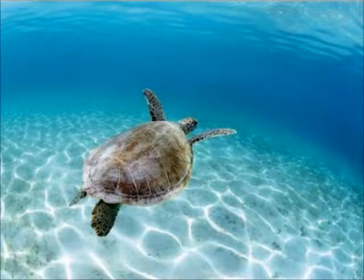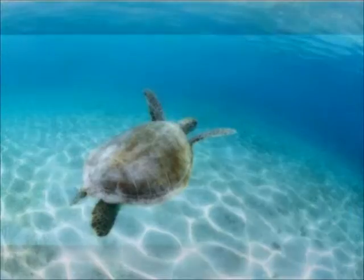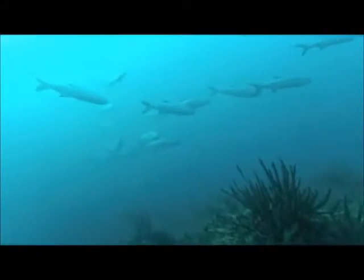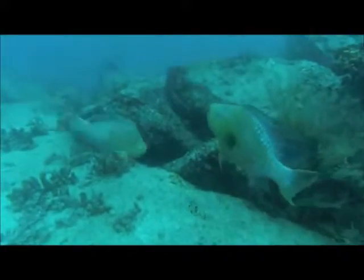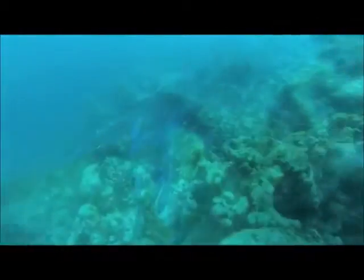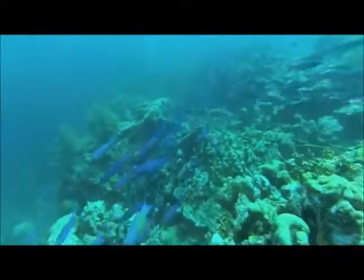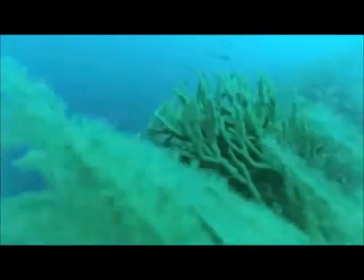Sea turtles can be seen all around the archipelago, feeding and nesting during certain times of year. Schools of tarpon, which are very famous in sport fishing, can grow to enormous sizes. Parrotfish are also present, from small ones that can fit in your hand to huge specimens of a couple of kilos. This archipelago holds one of the richest biodiversity ecosystems in the Caribbean.